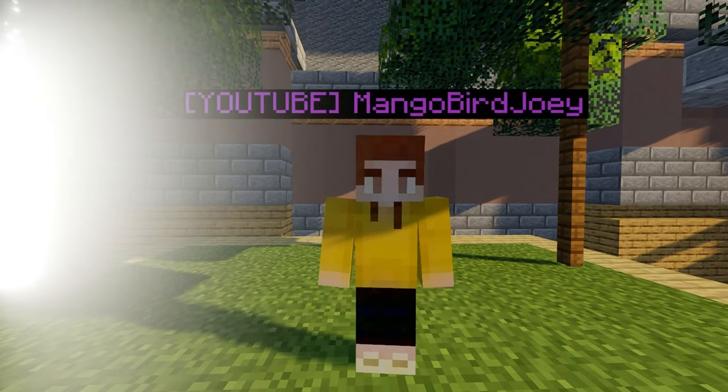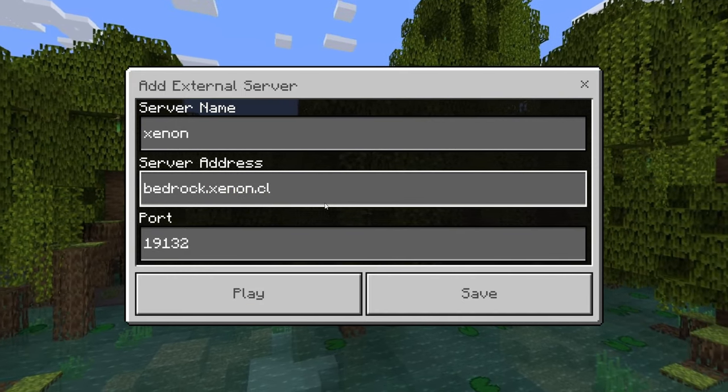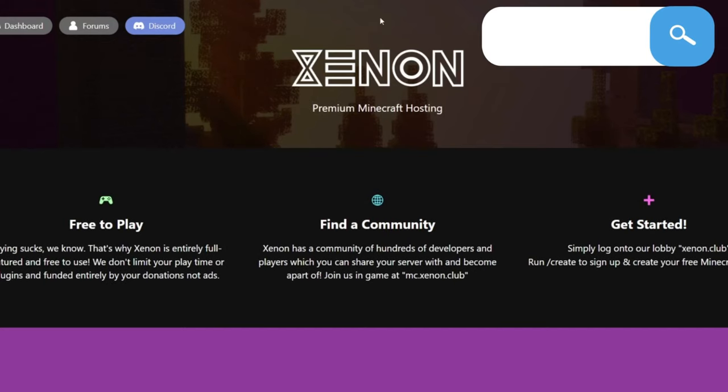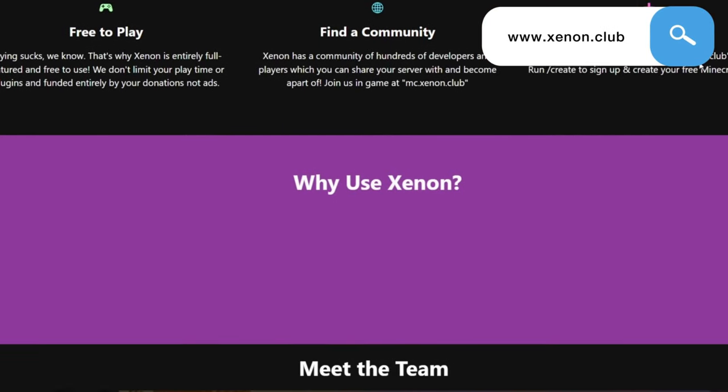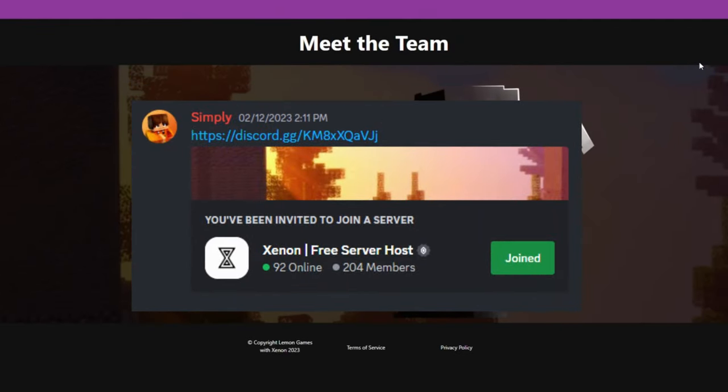Xenon is available for both Java and Bedrock. To join on Bedrock, go to bedrock.xenon.club with the default port. Xenon has no ads and you get two free servers. Join the Discord server in the description and get your free servers right now.